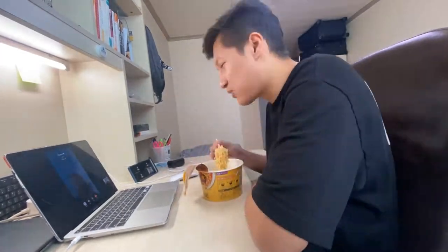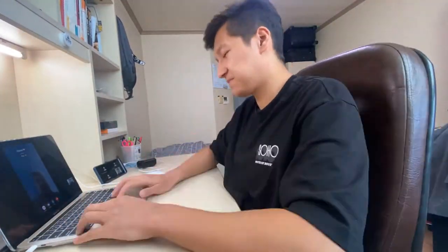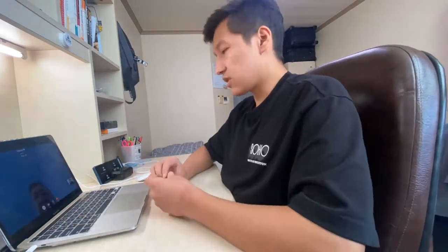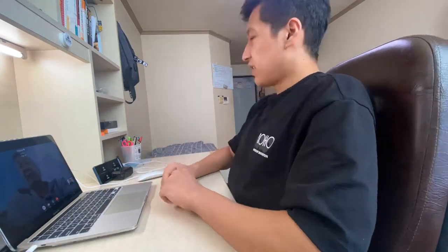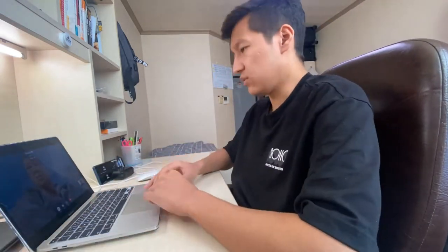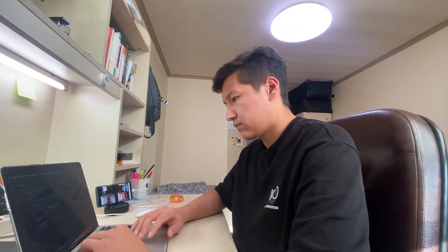Now it's time to have a meal. At around 1pm I usually talk with my parents. From 2pm most of my classes start.